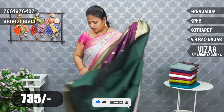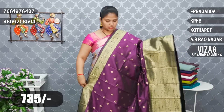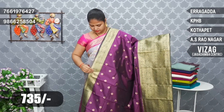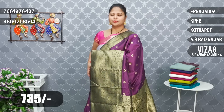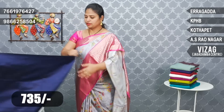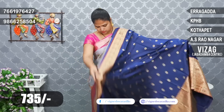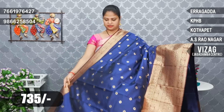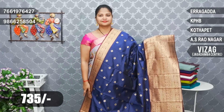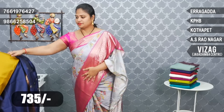Next — jamon color, bottle green color, jamon color. Blouse in bottle green color. Navy blue and maroon red, navy blue, maroon red color. Blouse in maroon red color. 735 rupees.